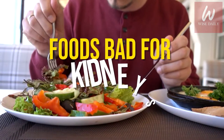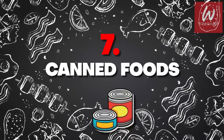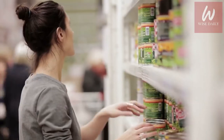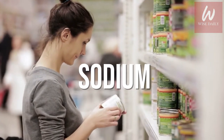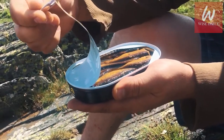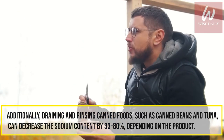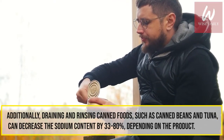Foods Bad for Kidneys. Number 7: Canned Foods. Canned foods such as soups, vegetables, and beans are often purchased because of their low cost and convenience. However, most canned foods contain high amounts of sodium, as salt is added as a preservative to increase shelf life. Due to the amount of sodium found in canned goods, it's often recommended that people with kidney disease avoid or limit their consumption. Draining and rinsing canned foods can decrease the sodium content by 33–80% depending on the product.